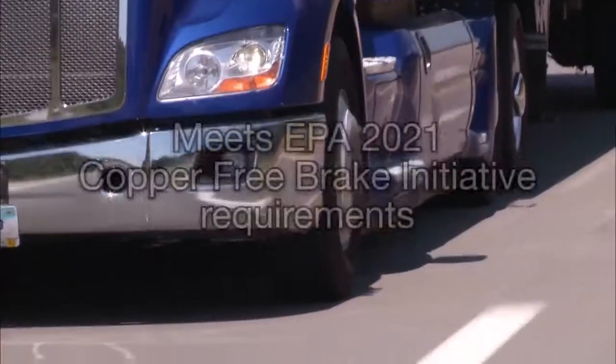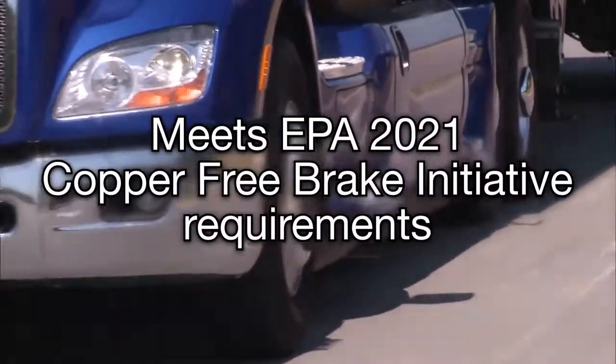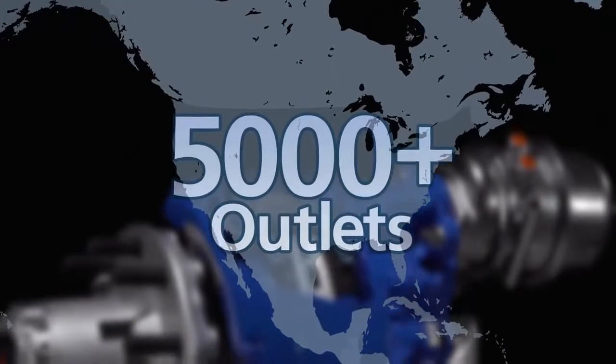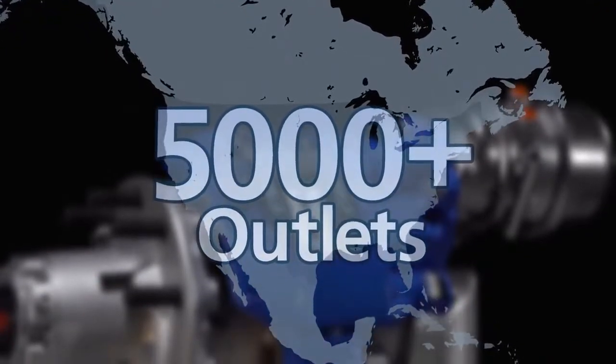The Bendix LT also features a new pad that offers up to a 40% improvement in wear rate, 8% more wearable volume, and already meets the EPA's 2021 copper-free brake initiative requirements. There's even more value in an accessible, readily available aftermarket parts supply.